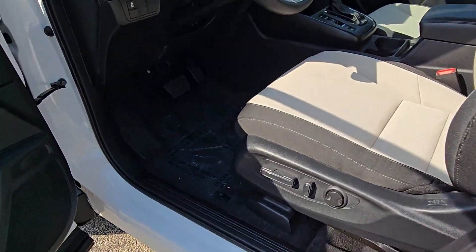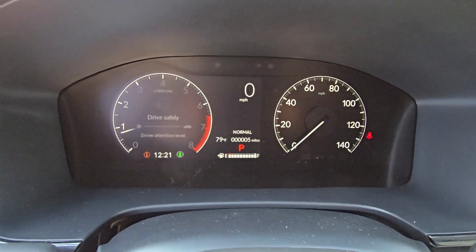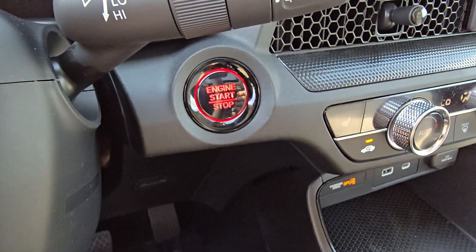The following are some of this vehicle's highlighted options: Apple CarPlay and/or Android Auto, moonroof, keyless entry, backup camera, heated mirrors, adaptive cruise control.